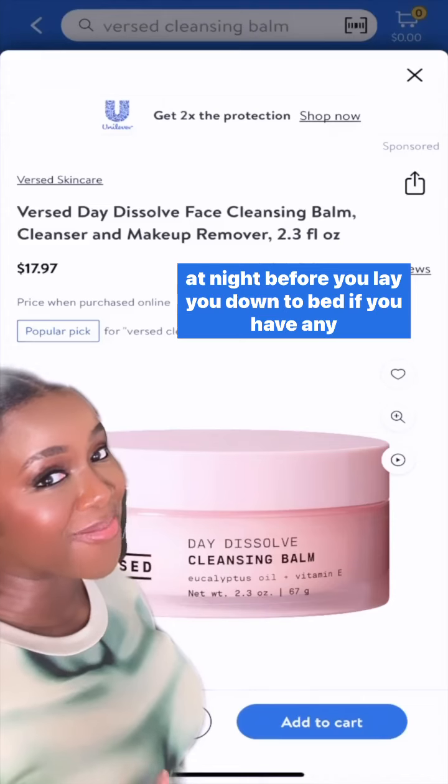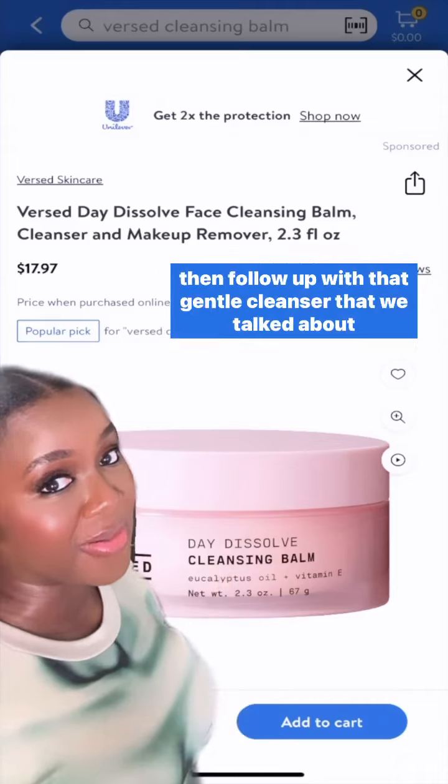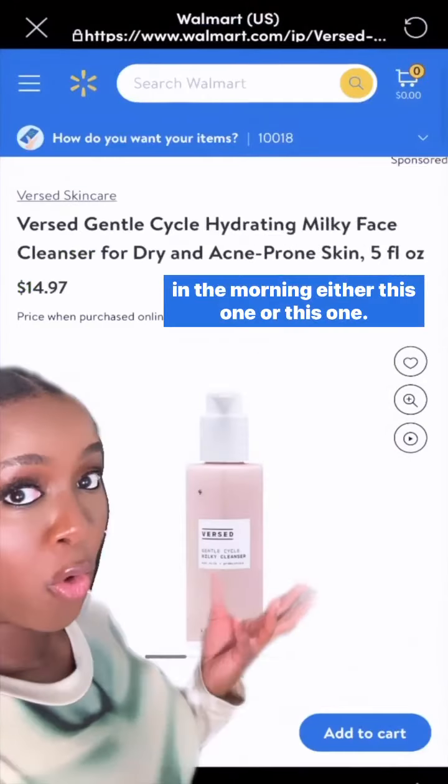At night, before you lay you down to bed, if you have any makeup on or hard-to-remove sunscreen, take it off with this. Then follow up with that gentle cleanser that we talked about in the morning — either this one or this one.